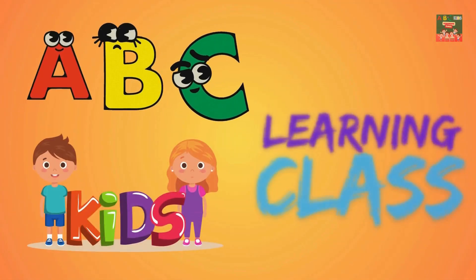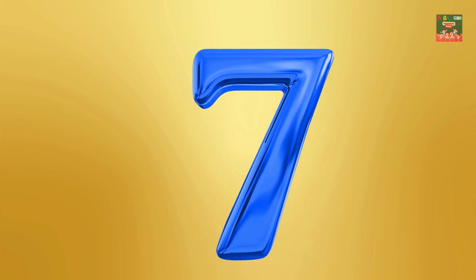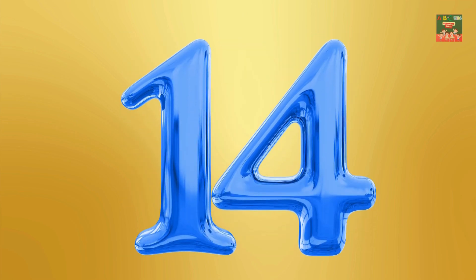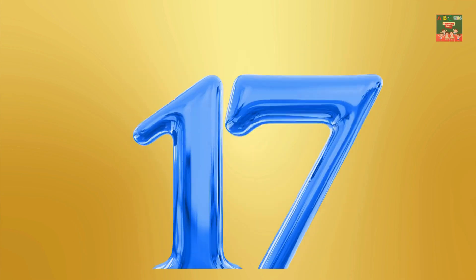ABC Kids Learning Class. Hello kids, today let's begin learning about numbers. One, two, three, four, five, six, seven, eight, nine, ten, eleven, twelve, thirteen, fourteen, fifteen, sixteen, seventeen.